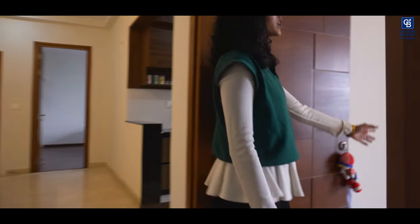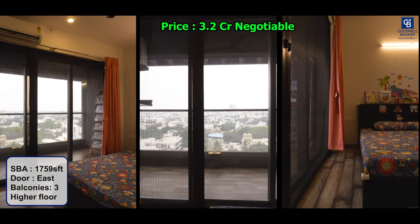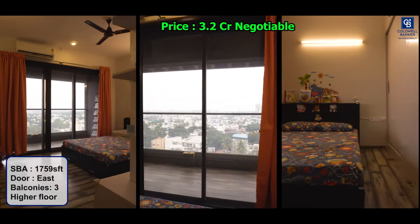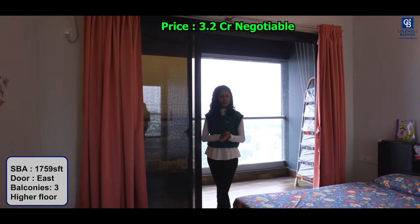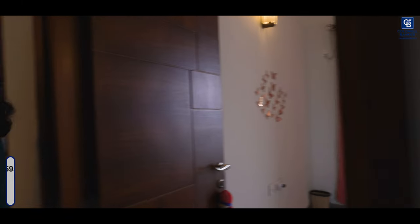This is your first bedroom. You have a balcony attached to the living space as well, and you have another balcony which is the utility space with the kitchen, which I will show you next.